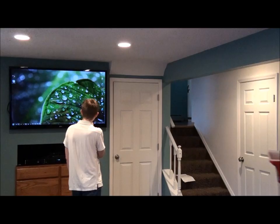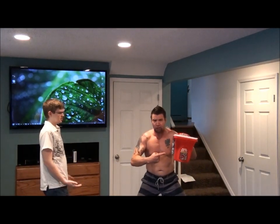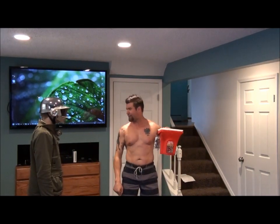Painting just got easier. Hey, any Pro-Pal can take a painting contractor and turn him into a supercontractor! Really? What's that? BAKINI BOTTLE!